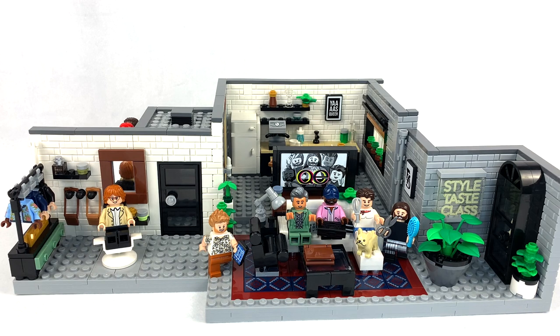Hey everyone, GoldenNinja3000 here again. Today I'm back with another quick review. This is LEGO Creator Expert set number 10291, Queer Eye, the Fab Five Loft. This has 974 pieces. It retails for $100 in the US and this released in October 2021.